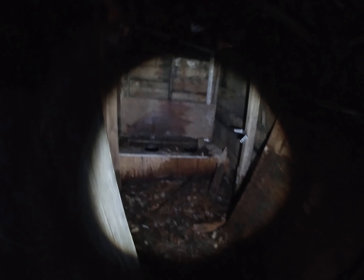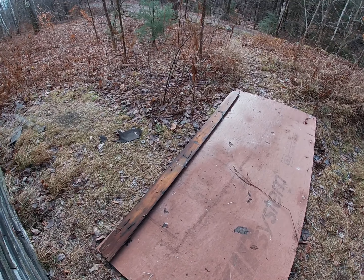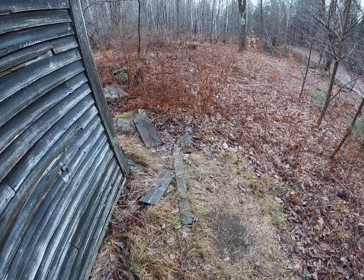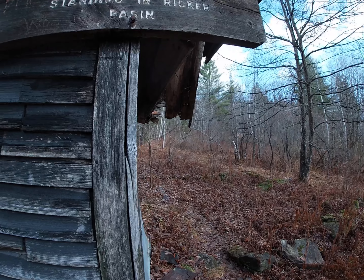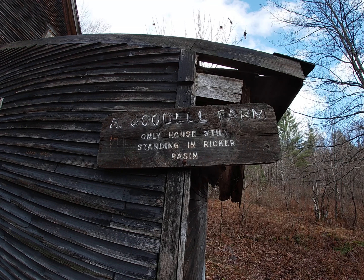Oh, that's the outhouse. I won't give you a close-up tour of it. It's nice that it's inside. I'm sure old Ma Goodell appreciated that on those frosty evenings. Only house still standing in the Ricker Basin.